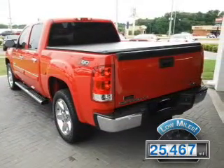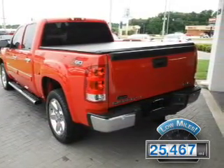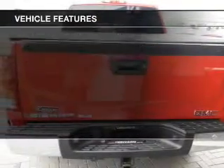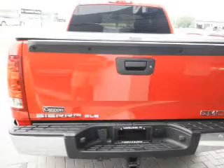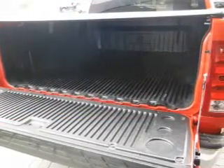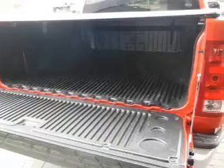With fewer than 30,000 miles, this vehicle has a long road ahead. The features include internet connectivity, Bluetooth connectivity, Sirius XM satellite radio, digital audio input, remote start, and steering wheel controls.